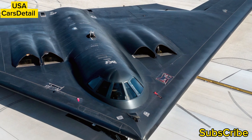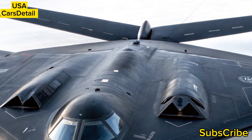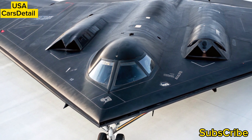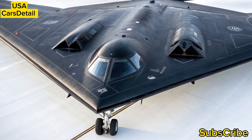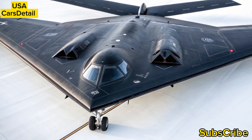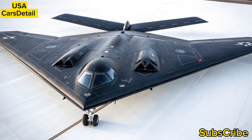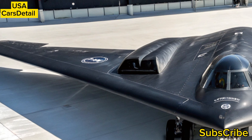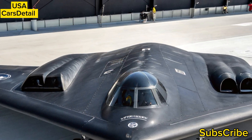As newer stealth bombers like the B-21 Raider prepare to join the fleet, the B-2's legacy continues to inspire engineers and pilots alike. For aviation enthusiasts and defense analysts, the 2025 B-2 bomber is not just an aircraft — it's a testament to decades of innovation, adaptability, and unmatched reach.